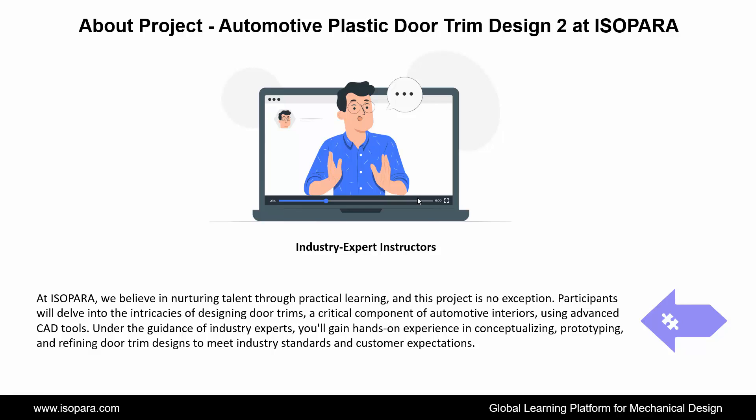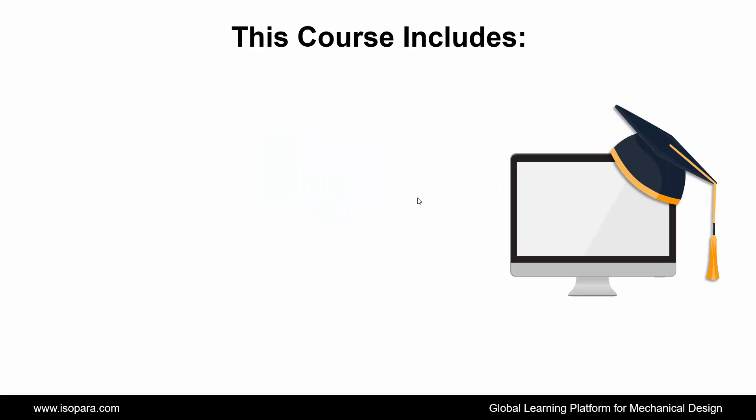Participants will delve into the intricacies of designing door trims, a critical component of automotive interiors, using advanced CAD tools. Under the guidance of industry experts, you'll gain hands-on experience in conceptualizing, prototyping, and refining door trim designs to meet industry standards and customer expectations. Now we see what this course includes.